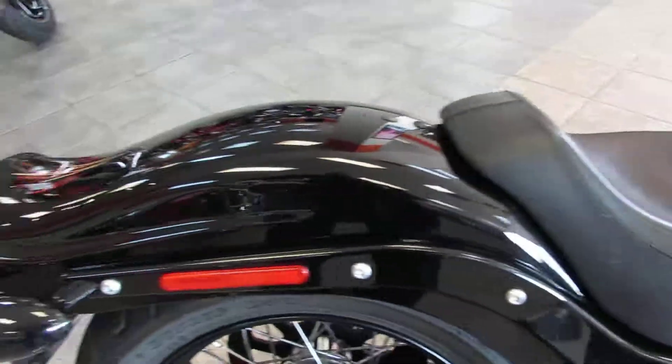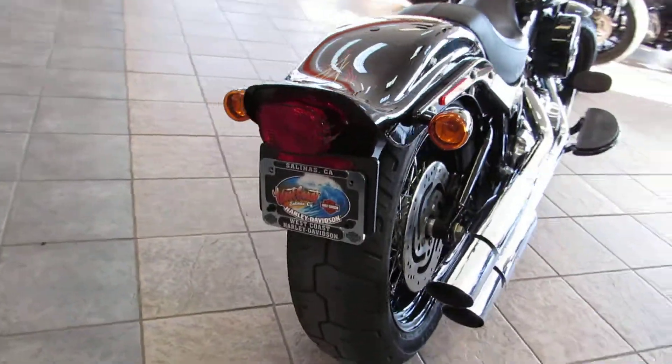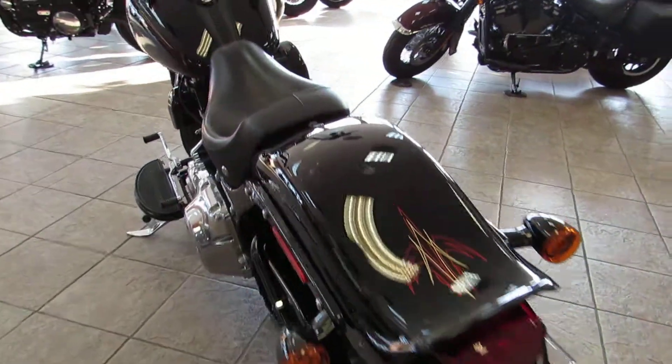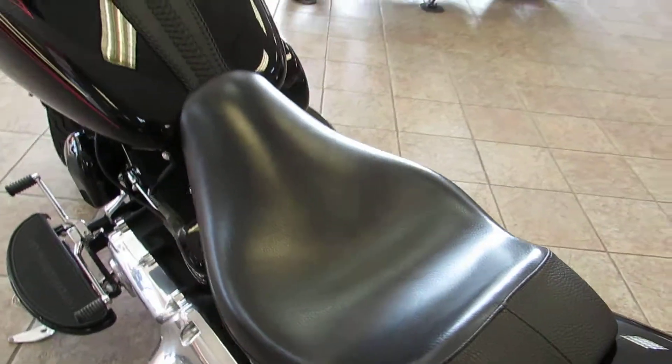Black struts for that bobtail rear fender, and a 200-wide tire in the back so you've got a nice meaty rear tire. This one already has a nice Corbin saddle on there — one of the most comfortable seats on the market, in my opinion.